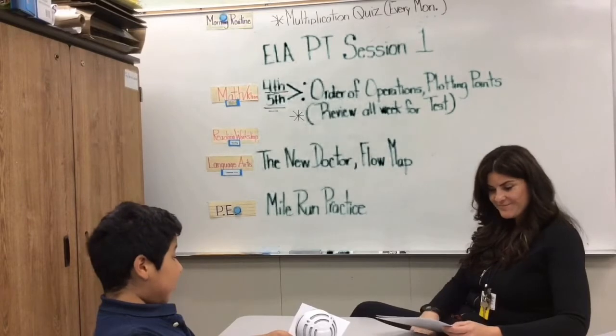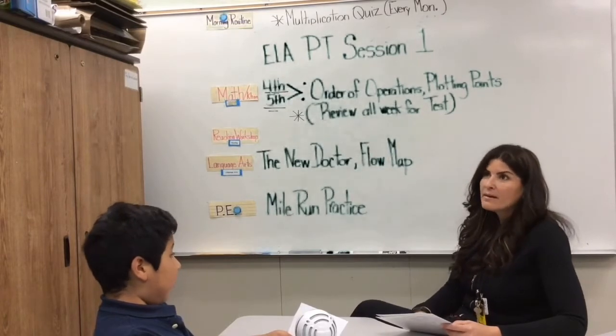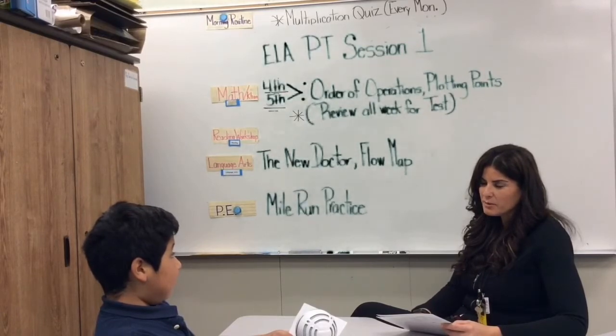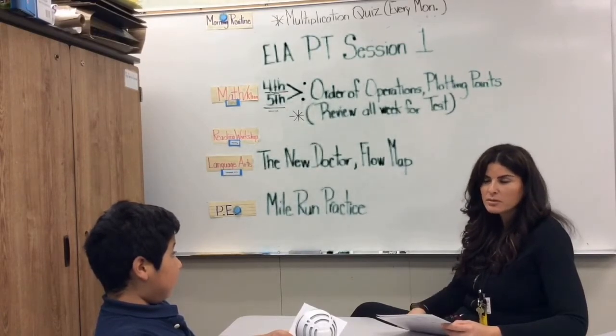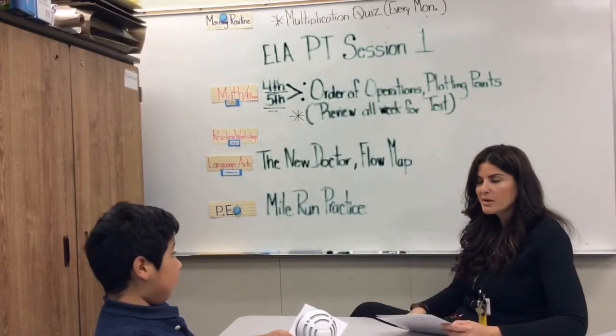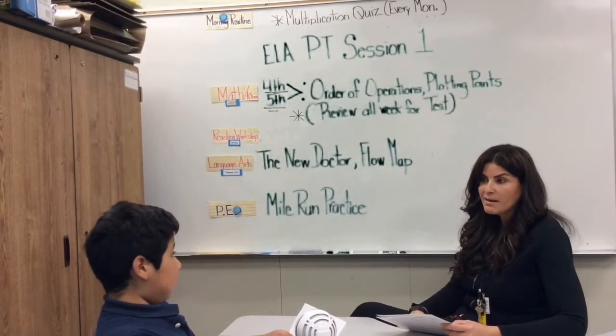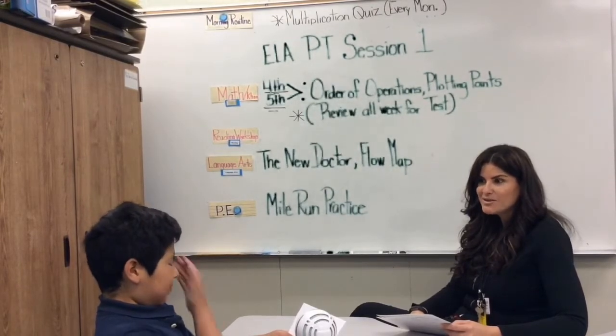Question number two: When did you decide to become a teacher, and why? I don't think I really decided to be a teacher. It wasn't until I was older and my kids were already in school. I didn't have much to do at home, so I started volunteering in my kids' classrooms, and I realized, you know what? I could do this.